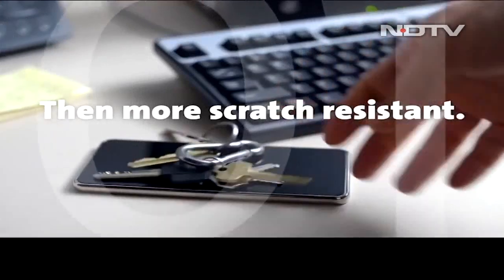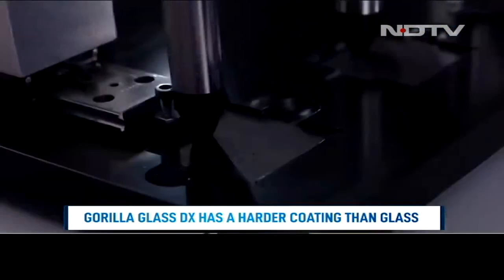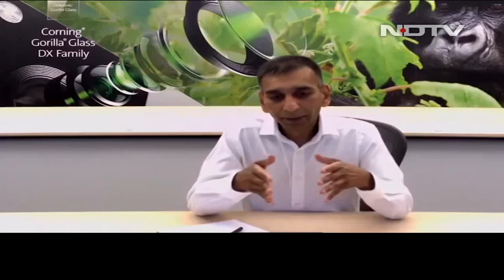Another huge problem is that almost every camera phone today comes with these big camera surfaces at the back. In fact, that bump is getting bigger and bigger — this is a deadly combination for micro scratches on all cameras. Scratches come in many different flavors. This particular coating has a significantly higher hardness than glass.